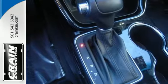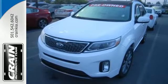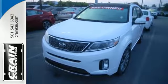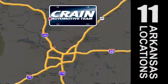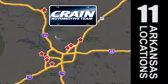Make your next road trip memorable in this Kia Sorento. Visit us anytime at crane-team.com. Crane team's got them, crane-team.com.